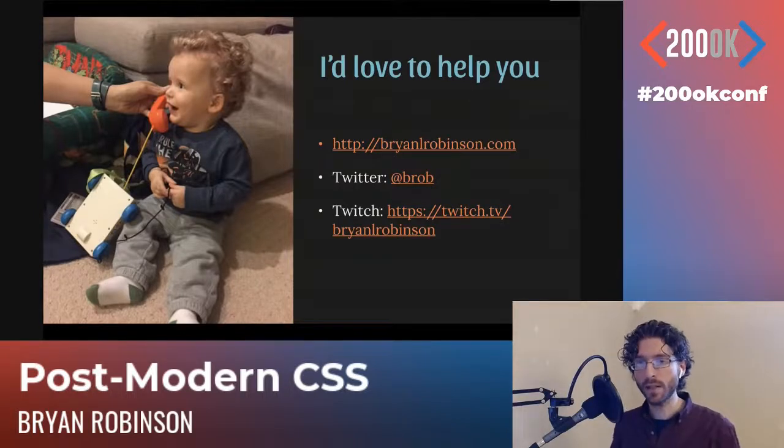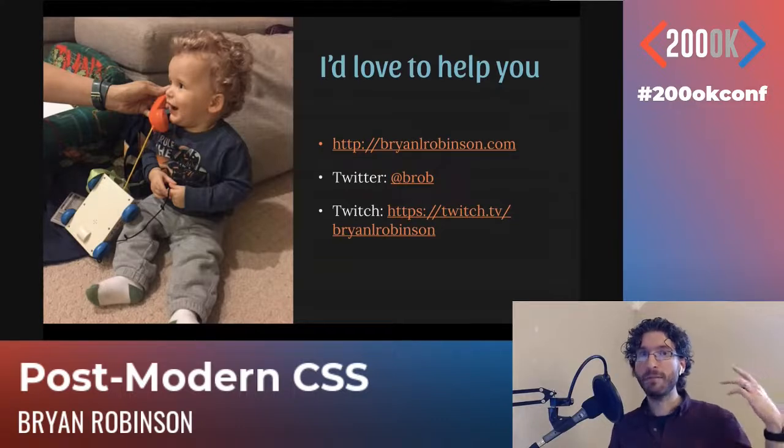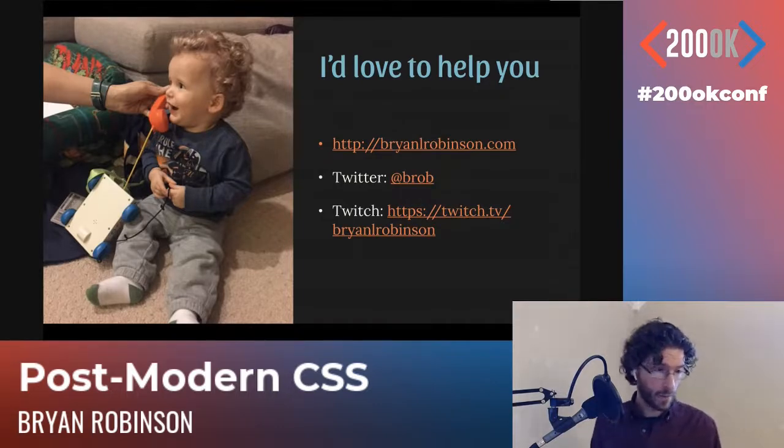A little bit of homework before I take questions: go learn one of these new layout things today and one of these new style things, then tell me on Twitter what you picked. I'm also always willing to help — go to brianlrobinson.com, there's a free advice button. Hit me up on Twitter. I also stream code at twitch.tv/brianlrobinson. And now I'll take questions.